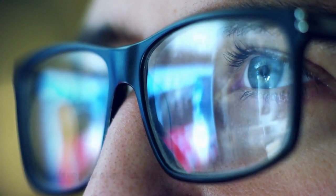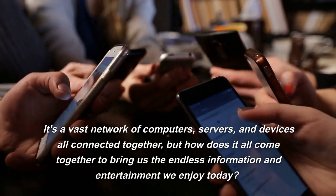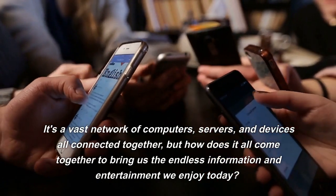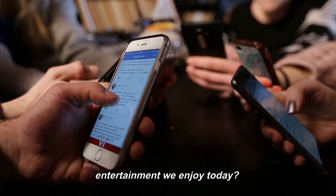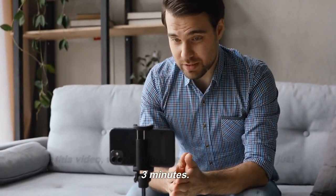Have you ever wondered how the Internet works? It's a vast network of computers, servers, and devices all connected together. But how does it all come together to bring us the endless information and entertainment we enjoy today? In this video, we're going to explain it all to you in just three minutes.